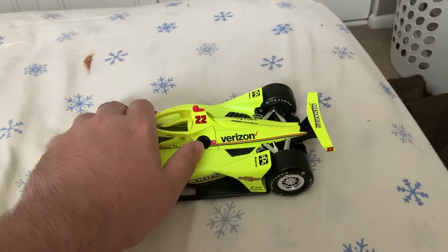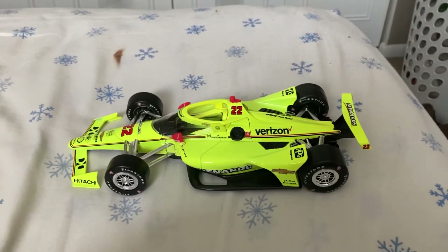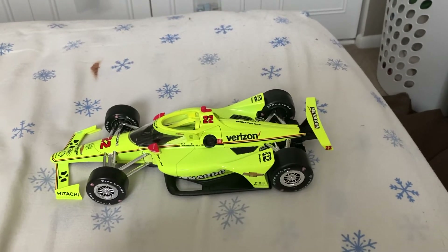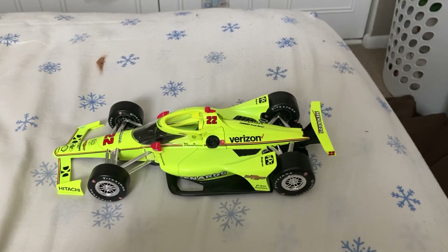I also do have a 1:64 scale of this. I hope you enjoyed this diecast review of Simon Pagenaud's 1:18 scale IndyCar number 22, Menards, Team Penske Chevy from 2021. Hope you enjoyed, and thanks for watching.